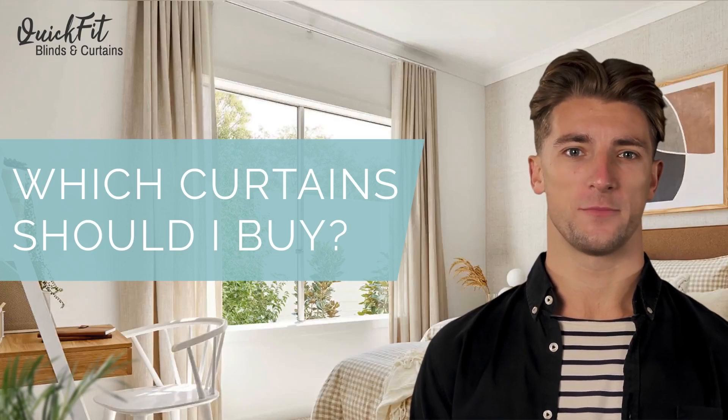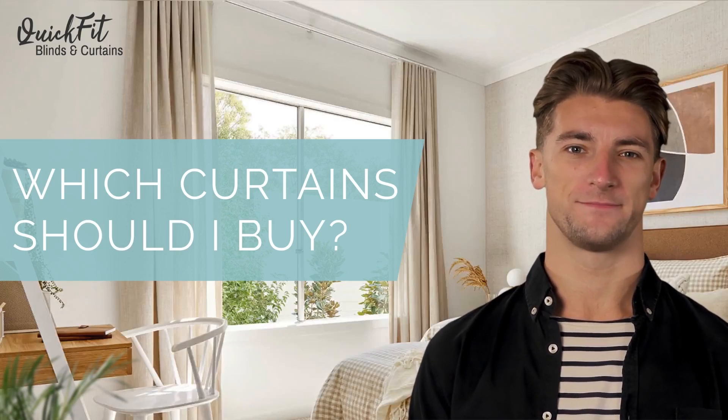Hello and welcome to this quick guide to help you with what curtains you should buy. Are you a beginner when it comes to interior decorating? If so, you may be overwhelmed when it comes to choosing the right type of curtain style for your home. With so many different types of curtain styles available, it can be difficult to know where to start. In this video, we'll be looking at the key questions you should ask yourself before you choose.